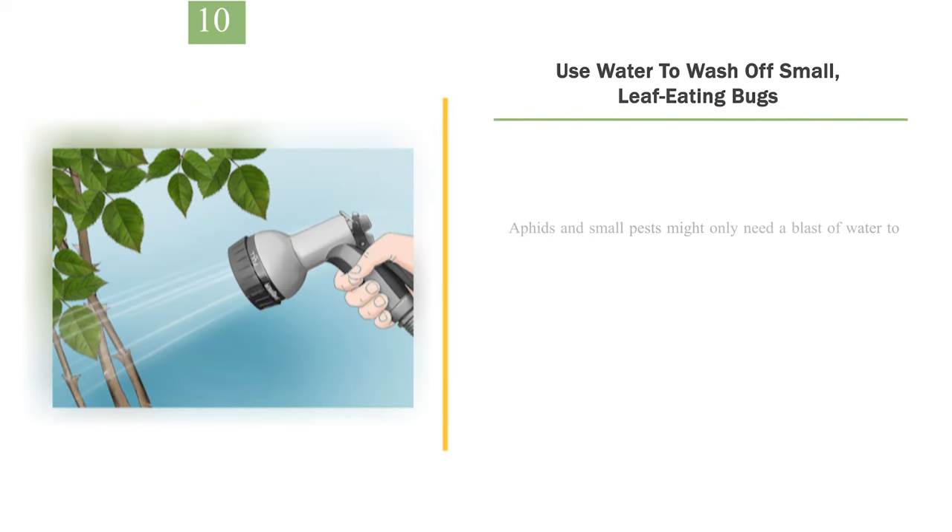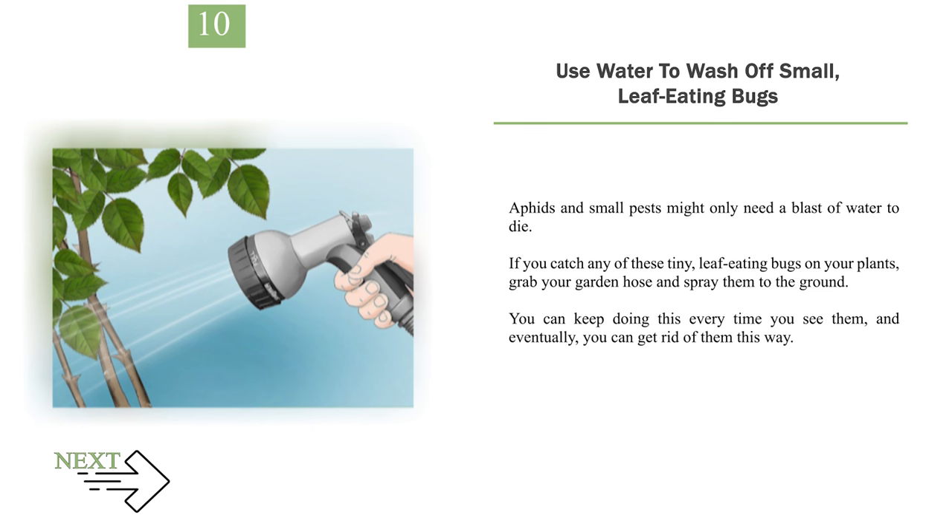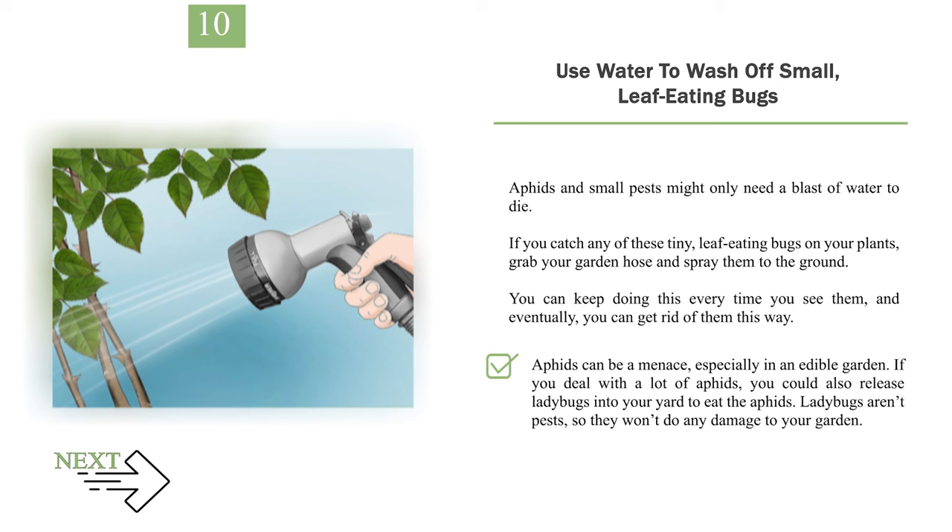Number 10: Use water to wash off small, leaf-eating bugs. Aphids and small pests might only need a blast of water to die. If you catch any of these tiny, leaf-eating bugs on your plants, grab your garden hose and spray them to the ground. You can keep doing this every time you see them, and eventually you can get rid of them this way. Aphids can be a menace, especially in an edible garden. If you deal with a lot of aphids, you could also release ladybugs into your yard to eat them. Ladybugs aren't pests, so they won't do any damage to your garden.